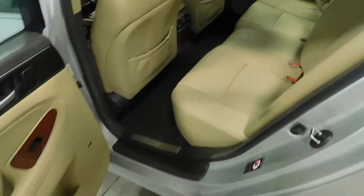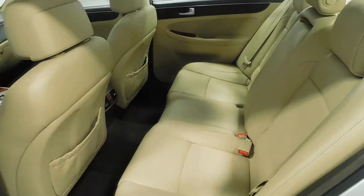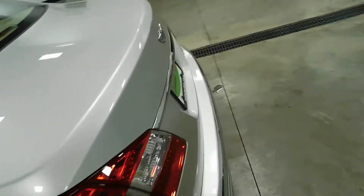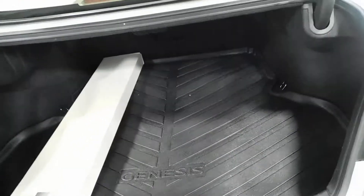Coming around the back, you can see these seats look like they've almost never even been sat in. Very, very well taken care of from the previous owner. Open the trunk — plenty of storage space.